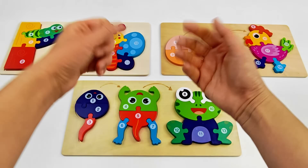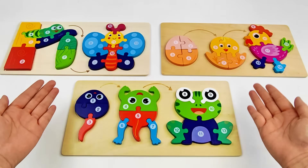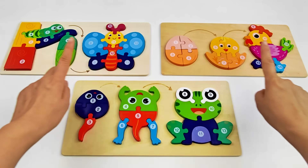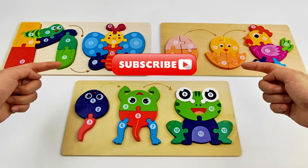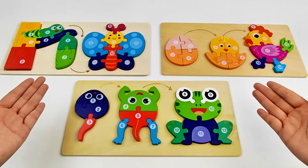Hooray, friends! We found all the missing puzzle pieces! Yay! We also learned so much, like how these amazing creatures grow! If you want to watch more fun videos, remember to ask your parents to subscribe! See you next time! Bye-bye!